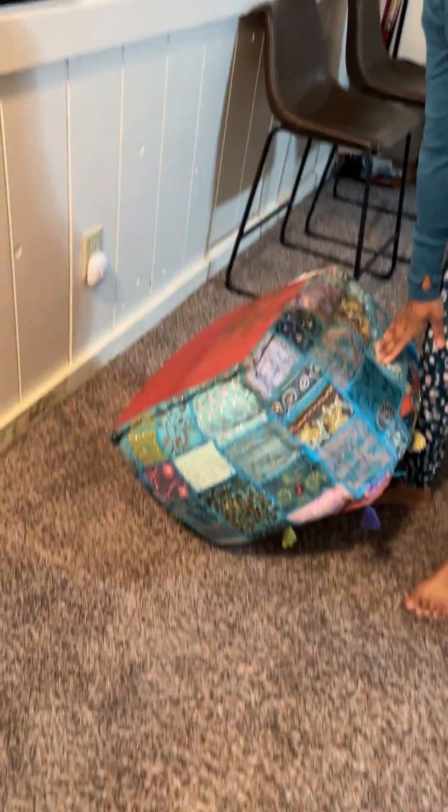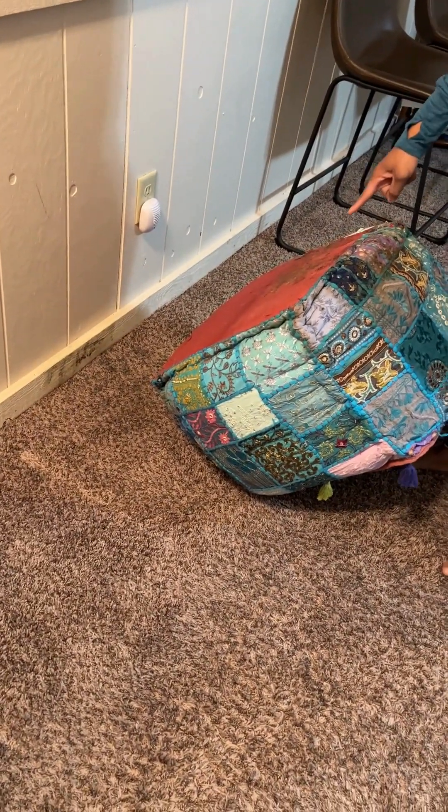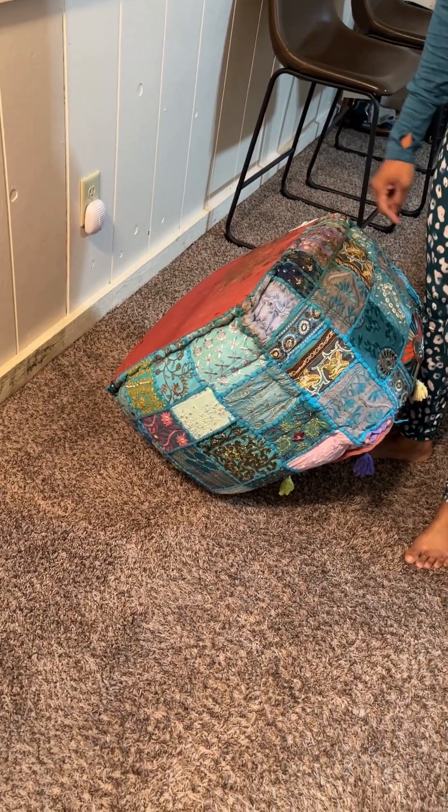That looks like something. Did you make that? No, but I bought it on Zulily and I loved it — and then I just saw all this. Yeah, there must be moisture in the carpet. It's here too, it looks like.